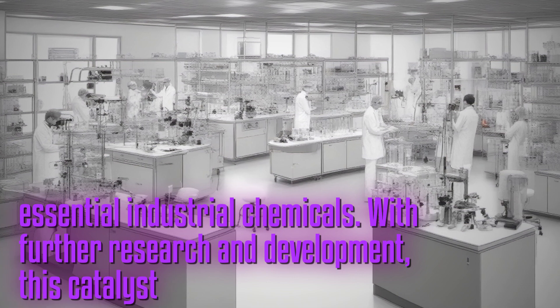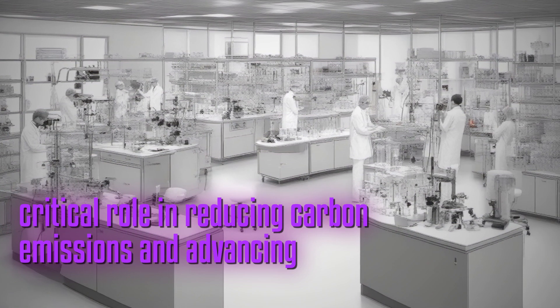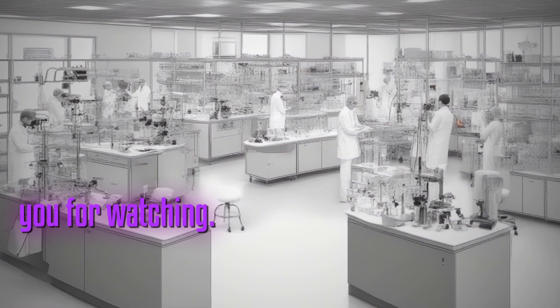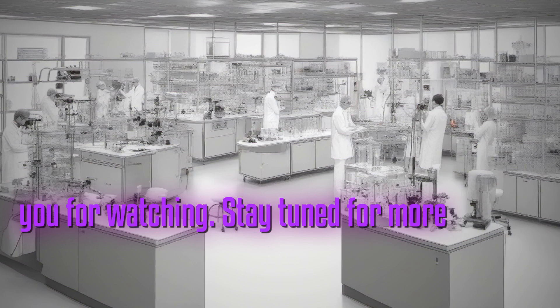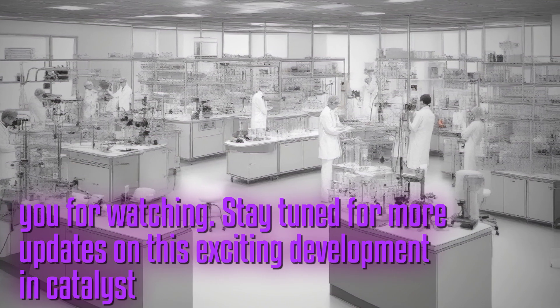With further research and development, this catalyst could play a critical role in reducing carbon emissions and advancing towards a more sustainable future. Thank you for watching and stay tuned for more updates on this exciting development in catalyst technology.